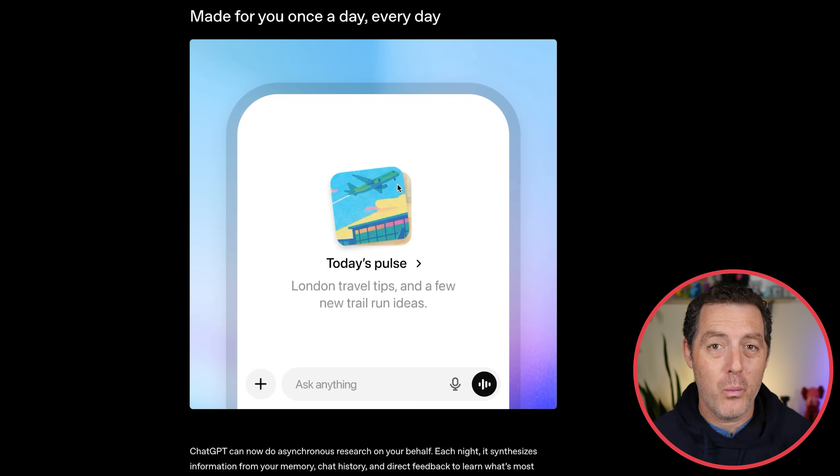Do you remember that research paper by Letta AI called Sleep Time Compute? This kind of feels like that — AI running in the background when you're not using it, doing pre-compute for you, figuring out things you want to learn and do. When you wake up, it presents it to you so you don't have to wait. It's a phenomenal strategy for getting a lot more out of AI.